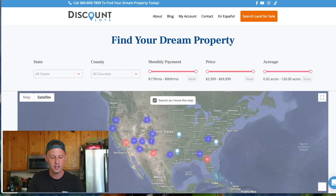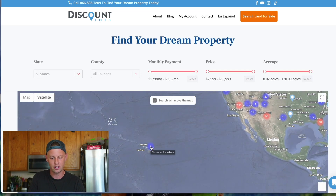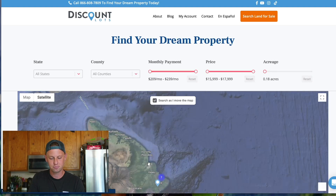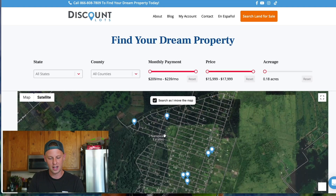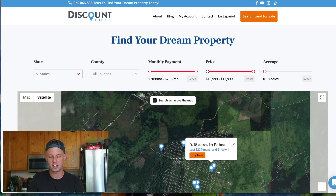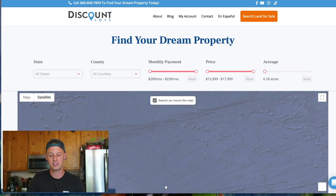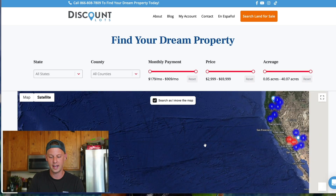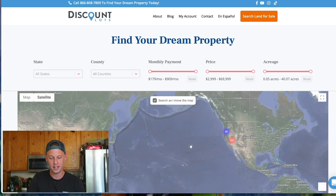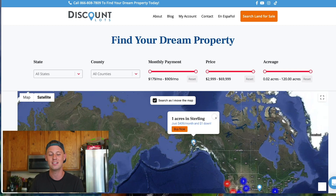One place that caught our attention was on the Big Island of Hawaii. If you go over here, you can see zooming in on the east side of Hawaii — there's a lot in this subdivision right here, 0.1 acres in Pahoa, with a bunch of different lots to choose from. And Allie loves Alaska, you guys know how much she loves Alaska. So if you go up there just out of curiosity — one lot up in Alaska. This just goes to show you how easy it is to search for lots on Discount Lots.